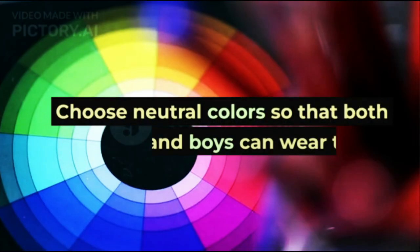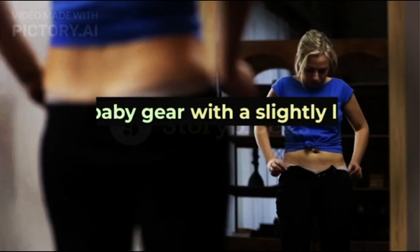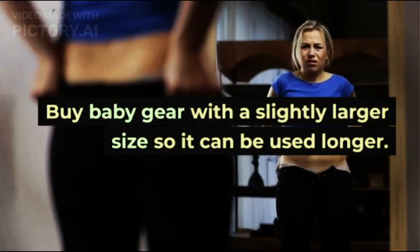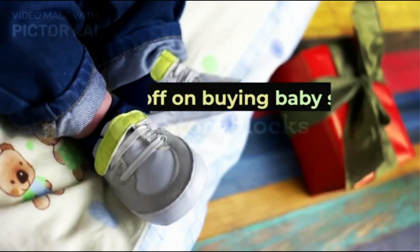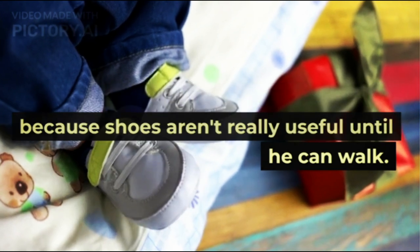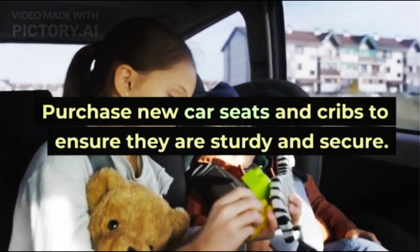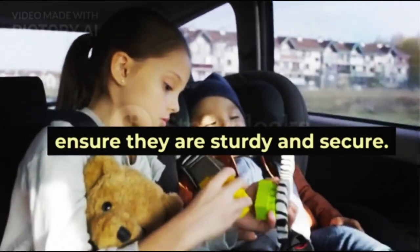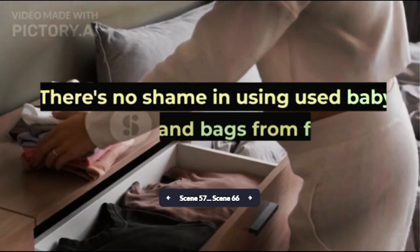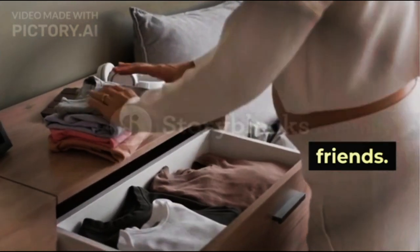Choose neutral colors so that both girls and boys can wear them. Buy baby gear with a slightly larger size so it can be used longer. Hold off on buying baby shoes, because shoes aren't really useful until the child can walk. Purchase new car seats and cribs to ensure they are sturdy and secure. There's no shame in using second-hand baby clothes and bags from family or friends.